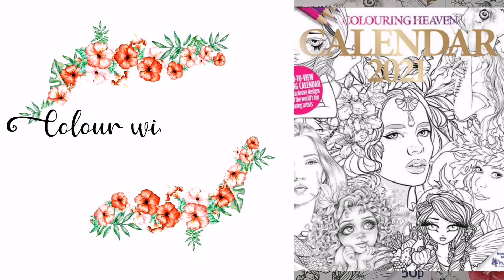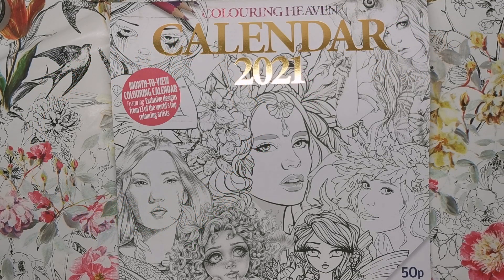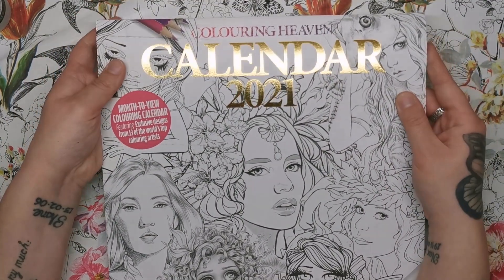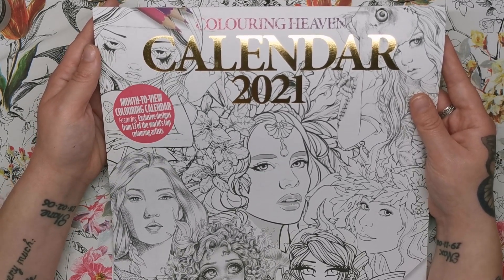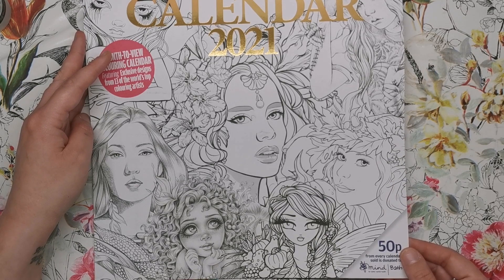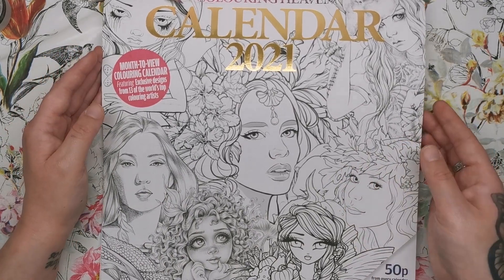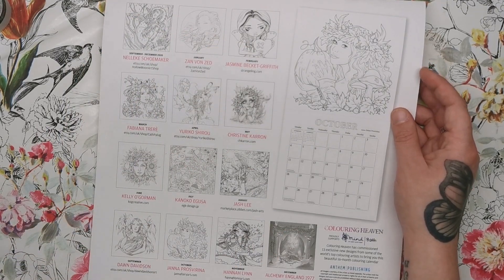Hi everyone, today we're looking at the Colouring Heaven calendar for 2021. We had last year's calendar which I reviewed, and I'll leave the link in the description if you want to go back and check that out. This one is very much in the same vein — it has a different artist, a different picture for every single month of the year and it's just absolutely beautiful. It features exclusive designs from 13 of the world's top colouring artists, and 50p from every calendar is donated to Mind, the mental health charity, which is really close to my heart. On the back you've got quick thumbnails of the images inside so you can see what you're getting.